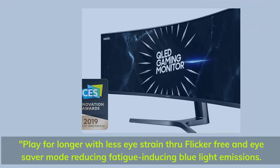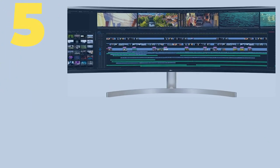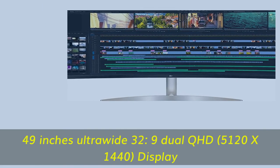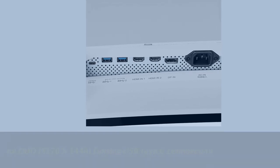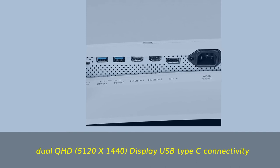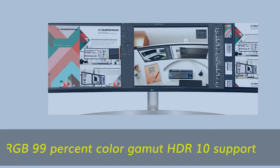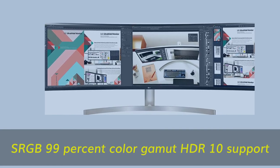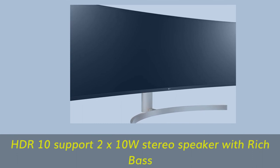Play for longer with less eye strain through flicker-free and eye-saver mode, reducing fatigue-inducing blue light emissions. Number 5: 49-inch Ultra Wide 32:9 Dual QHD 5120 x 1440 display with USB Type-C connectivity, sRGB 99% color gamut, HDR10 support, and 2x10 watt stereo speakers with rich bass.